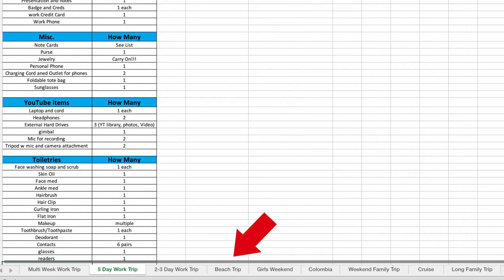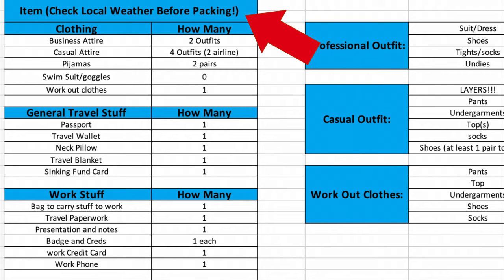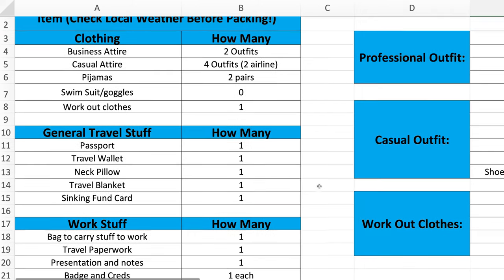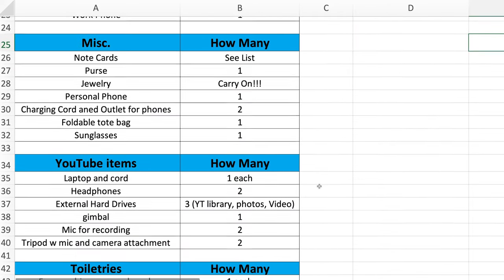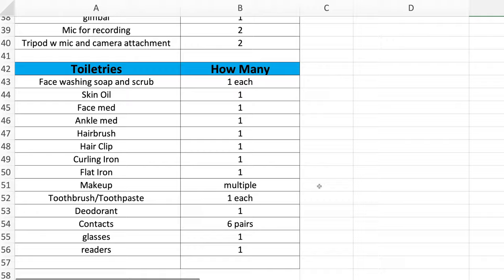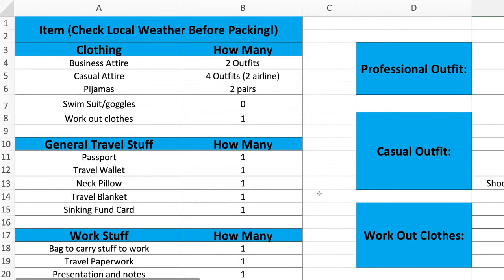I focus on the work trip spreadsheet because there are certain things you need for a work trip that you don't need for a vacation. Going to Colombia is a totally different kind of trip. I have different spreadsheets for long trips, short trips, weekend trips, and cold or warm trips — though really I just have a note at the top to check the local weather before packing. For a work trip I have categories: clothing, general travel, work stuff, miscellaneous, and YouTube items.